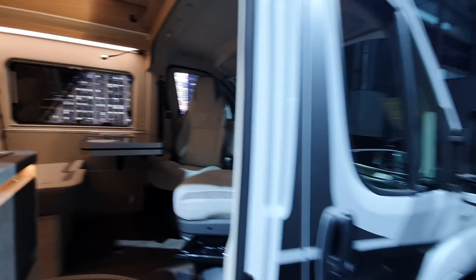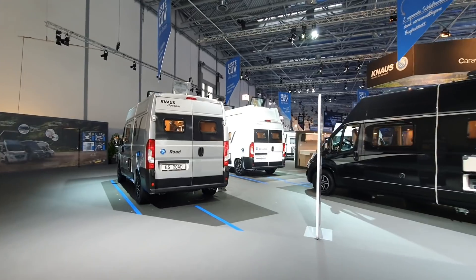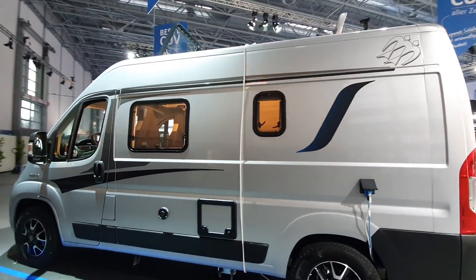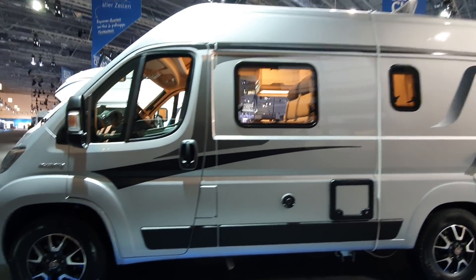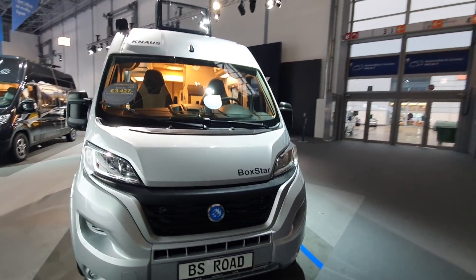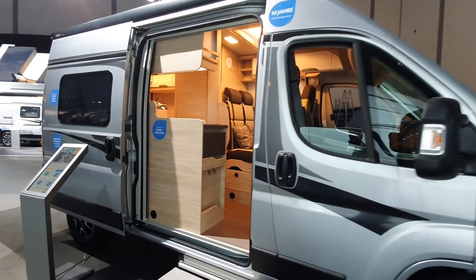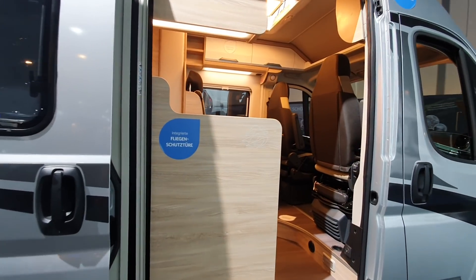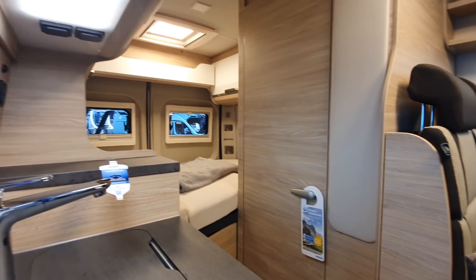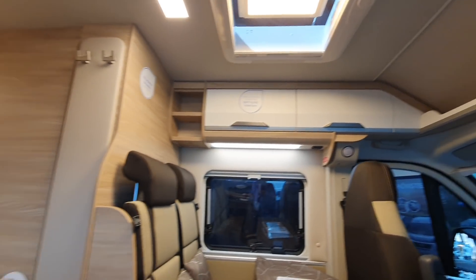Let's have a look at some of the vans. There's the BS — that stands for Box Star, it's not a reference to Knauss's quality. It's got a heads-up display, and if you want a price on this one: it's 57,000 euros. It's a 540-centimetre van.